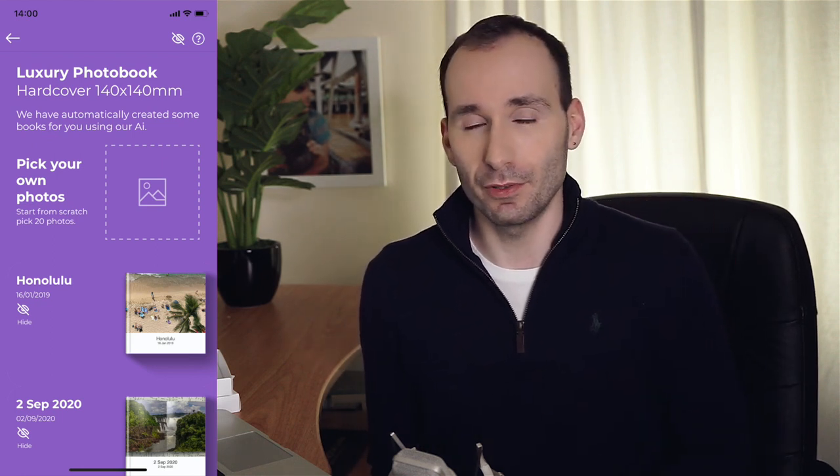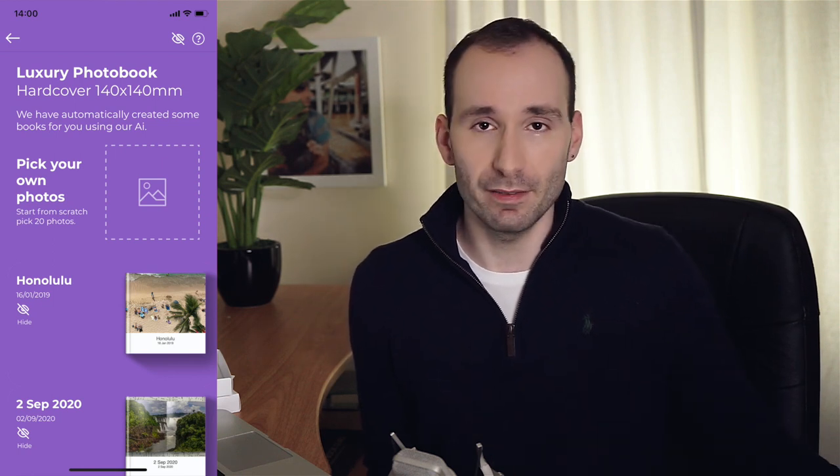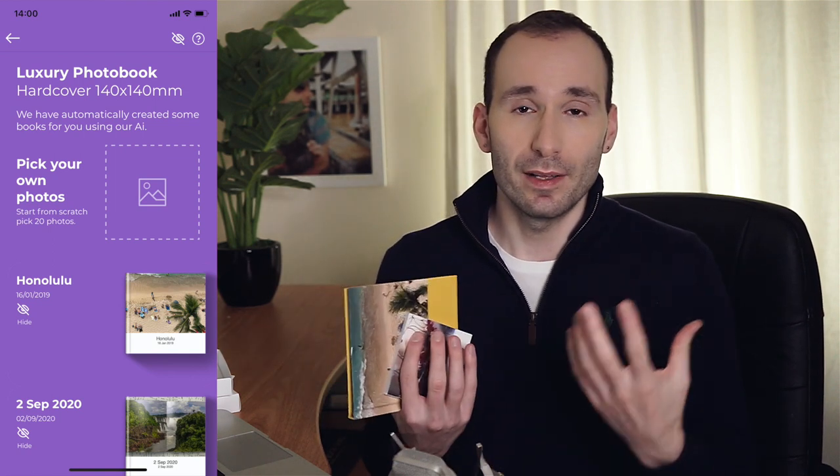When you look through these automatic books, you can select a photobook created from a birthday event or a specific day, and you can see how the artificial intelligence combines your photos into one photobook. When I created this book, I actually went with manual selection because I prefer that. When you start making a photobook manually, you have to select 20 photos. The biggest drawback or restriction of the app is that the book has a minimum and maximum of 20 pages exactly — it must have 20 pages.